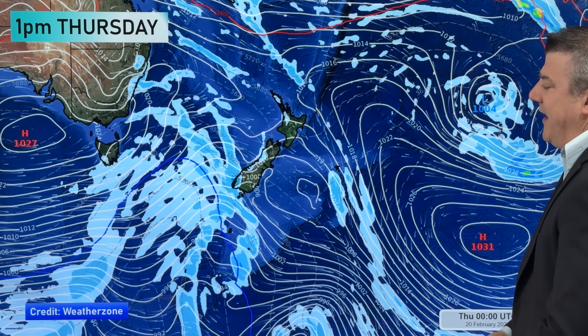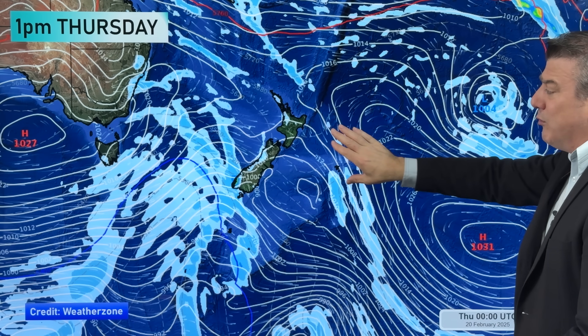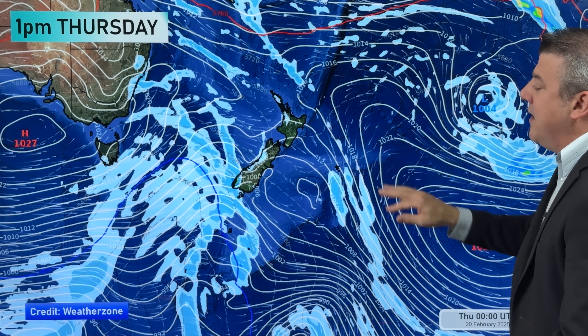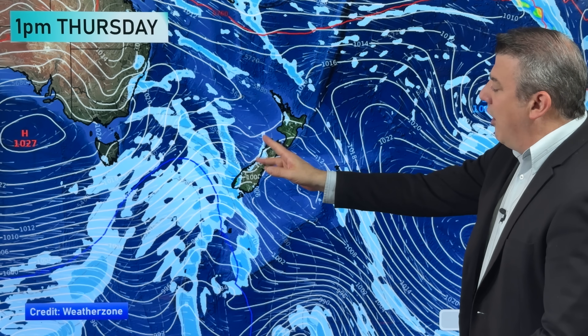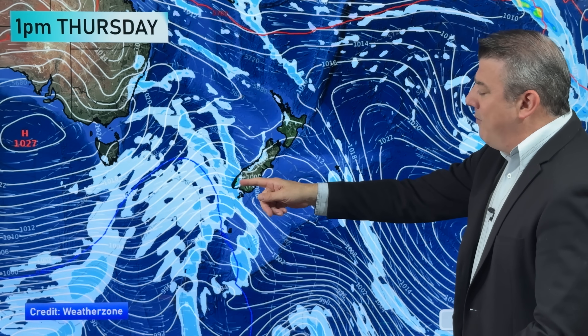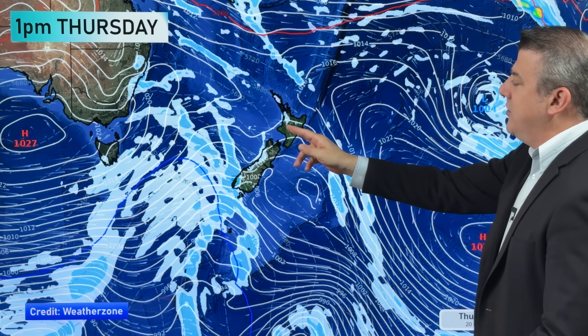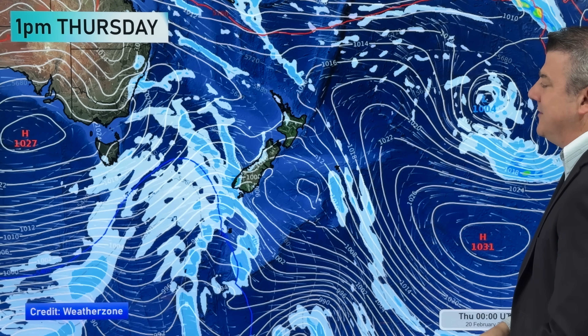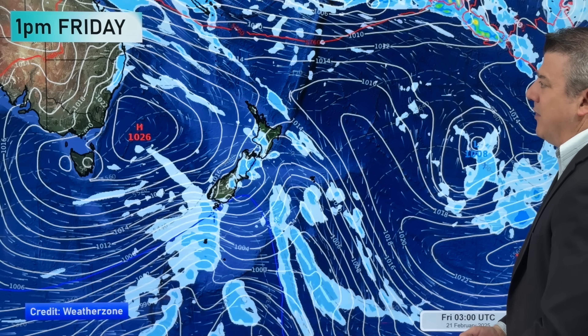Let's kick off with the New Zealand forecast as we end the week, before that storm has really kicked off. Here we are on Thursday with a fairly settled day around the country — a westerly flow still blowing through, so pretty mild and hot for those of you inland and out to the east. To the west you've got showers on the west coast turning to rain around Fiordland, and further to the north you've got some afternoon showers that might bubble up around Northland, Waikato, maybe into Auckland — perhaps more likely the rural areas.